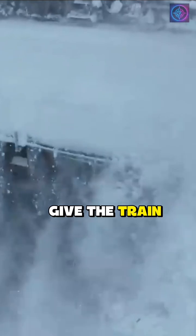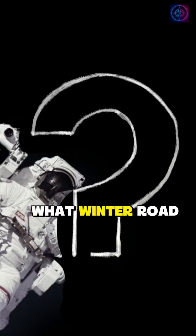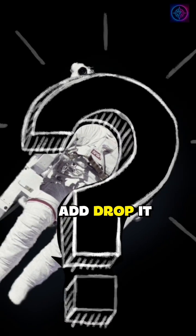Pro tip: never crowd the plow. Give the train space to work and you'll get a safer road faster. What winter road tip would you add? Drop it in the comments.